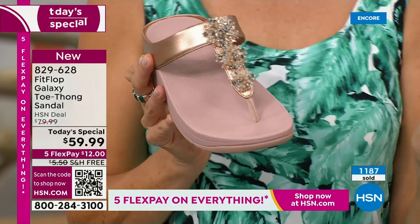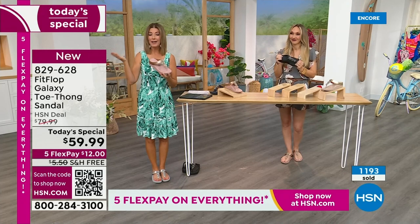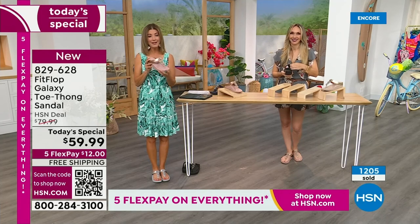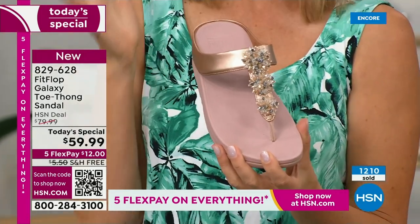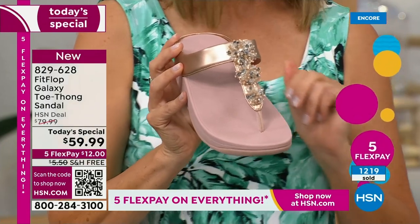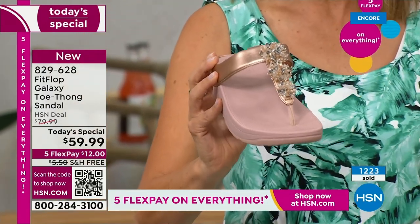I just want to encourage you: if you're thinking you'd love to try this brand, it happens like once a year. We do another Today Special with Fit Flop in the spring, and it might be a tennis shoe or something else that's fabulous. But this is the day to get a Fit Flop toe thong sandal. Already very popular in many colors. But I want to give a few shout-outs on Facebook, because we are streaming live this hour. Welcome to our Summer Host Faves.